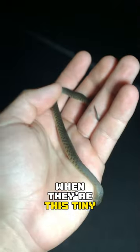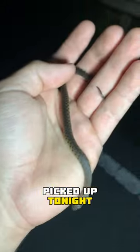Aren't they just adorable when they're this tiny? Just like the first snake we picked up tonight, this is a Forta green water snake, but this one's probably only a week old.